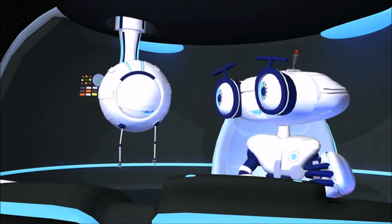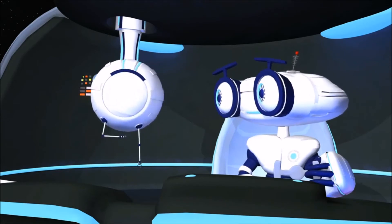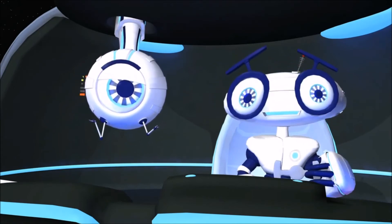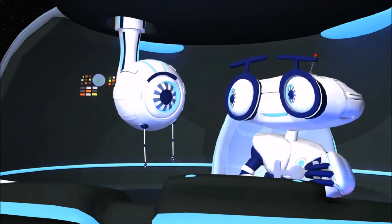Dottie, can you scan it to see what it's made of? Well, sure I can. I am the most advanced ship in the entire galaxy, capable of all sorts of super complex ta— Just push the button.